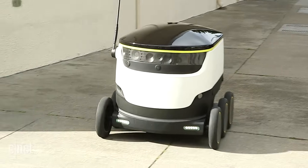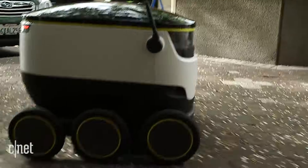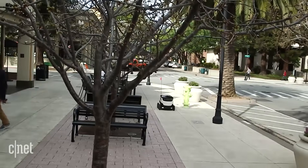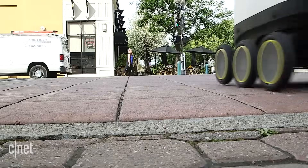Each Starship bot has nine cameras and ultrasonic sensors for obstacle detection. They can travel as fast as 10 miles an hour, but are limited to 4 miles an hour for now. There's even a special mode that lets the robot cross the road safely.